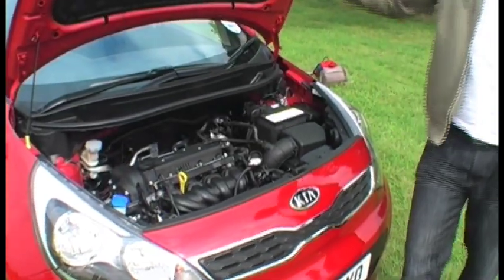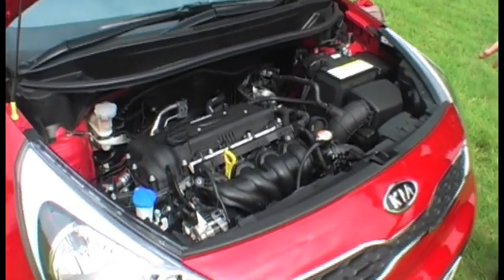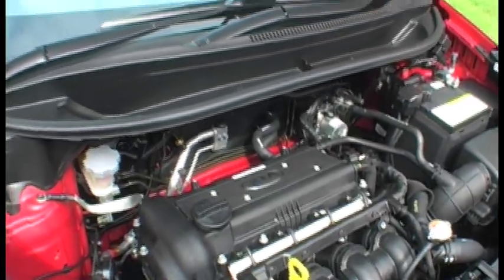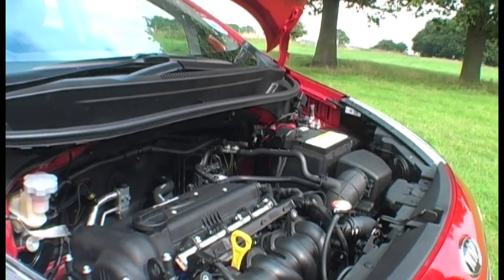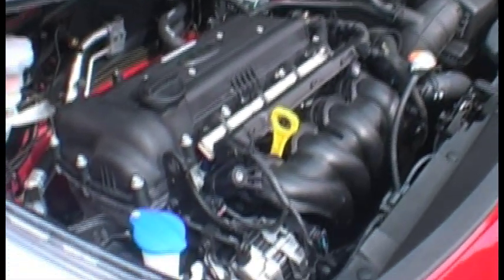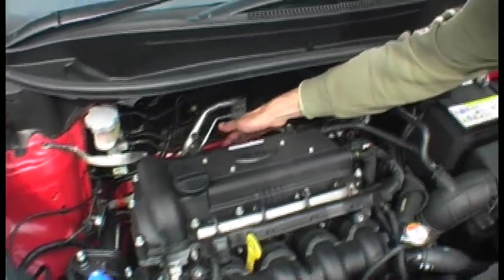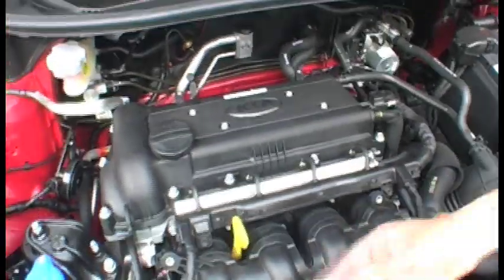This is a 1.4 petrol unit — a 1.4 diesel is also available. The engine is mounted low down for a better center of gravity, which is ideal for handling as well. The unit here is a 16-valve twin cam, part of Kia's Gamma family. Interestingly, the exhaust manifold is mounted from the back, as opposed to where we used to see it coming forward.